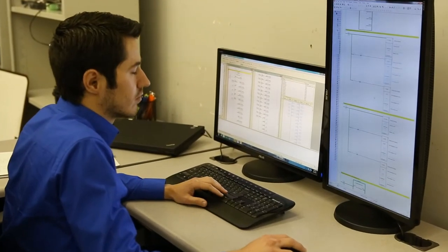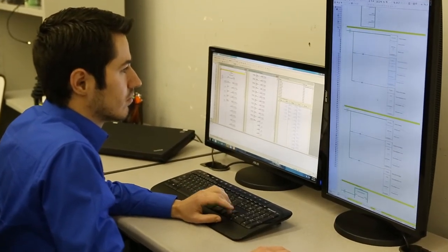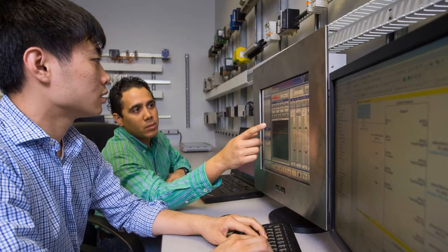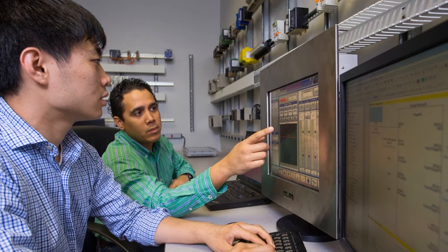Omron has tested libraries ready for implementation to control a large variety of tools from multiple vendors. Omron personnel can troubleshoot without wires via easy access to the control system to assist with technical support and commissioning.